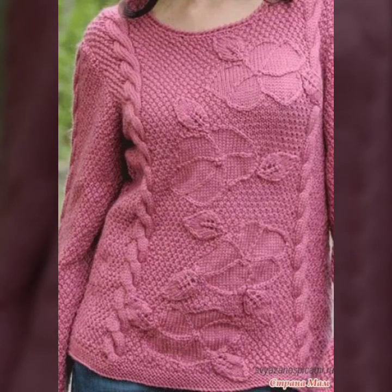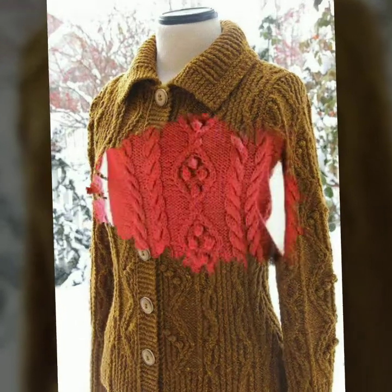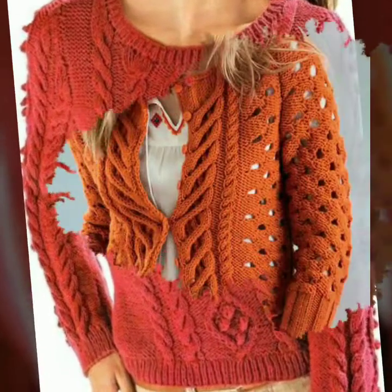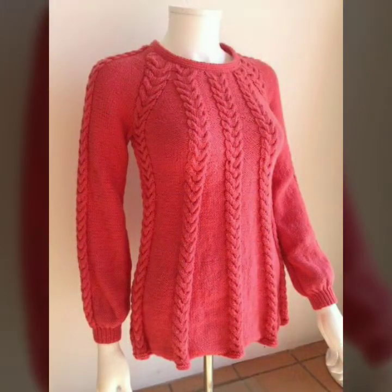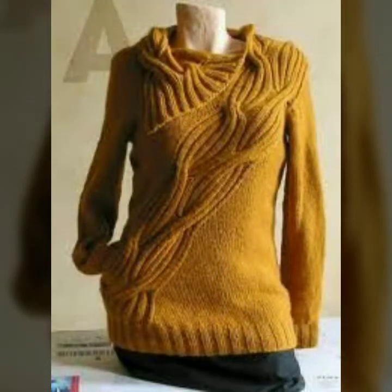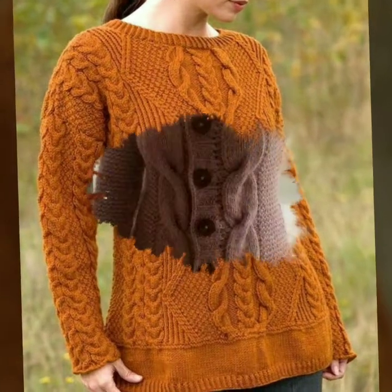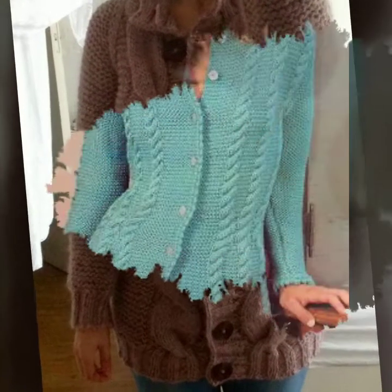Assalamu Alaikum everyone, welcome back to my YouTube channel. So how are you all? I hope you are doing well. Today I am showing you new crochet top designs, front and back deck designs, solid colors, long sleeves, and color neck designs.